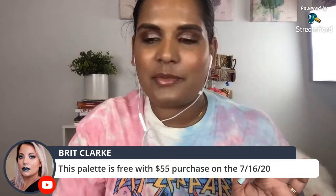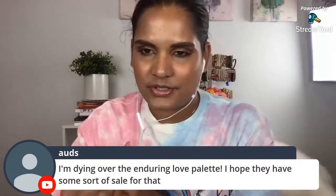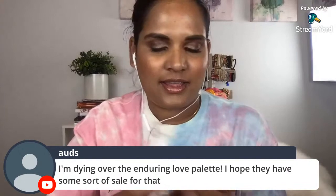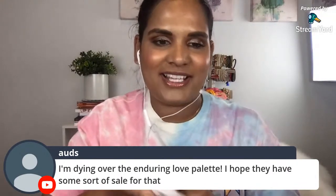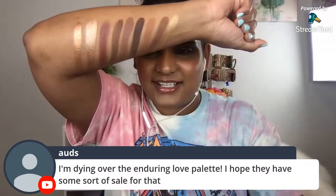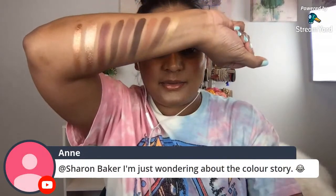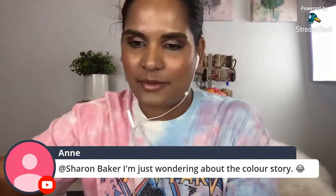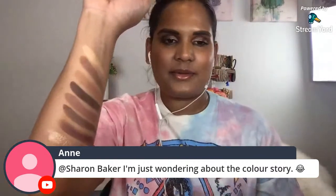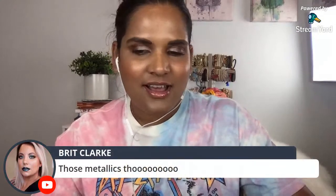This palette is free with a $55 purchase. My non-affiliate Sydney Grace code is KH Makeup - I don't think they'll let you use codes during the sale but just in case. Now I'm going to swatch the light palette on this arm so we can compare. Their metallics are amazing.